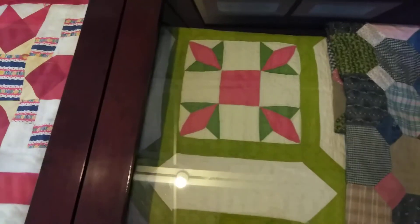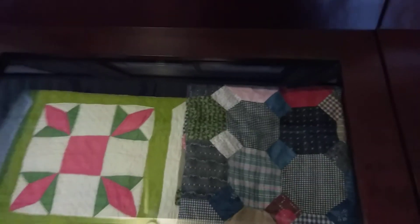Dove in the Window, hand sewn by Anna Klein Dieter. Grandmother's Flower Garden — the top only; it's unfinished by Mary Jane Gallatin. Better get on that, Mary Jane.